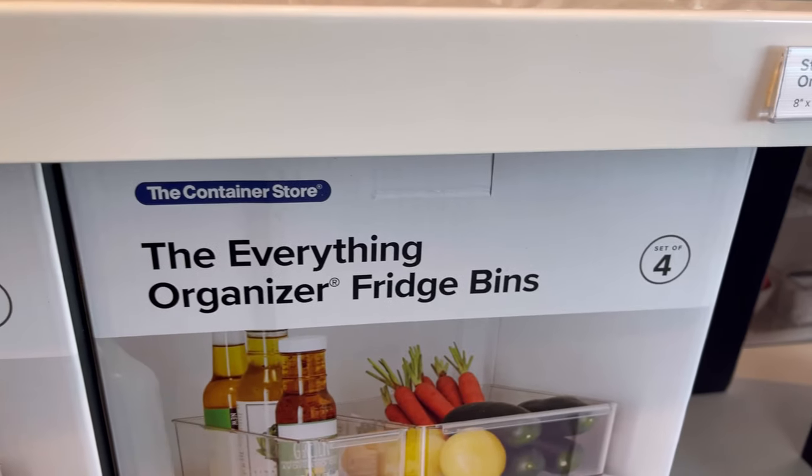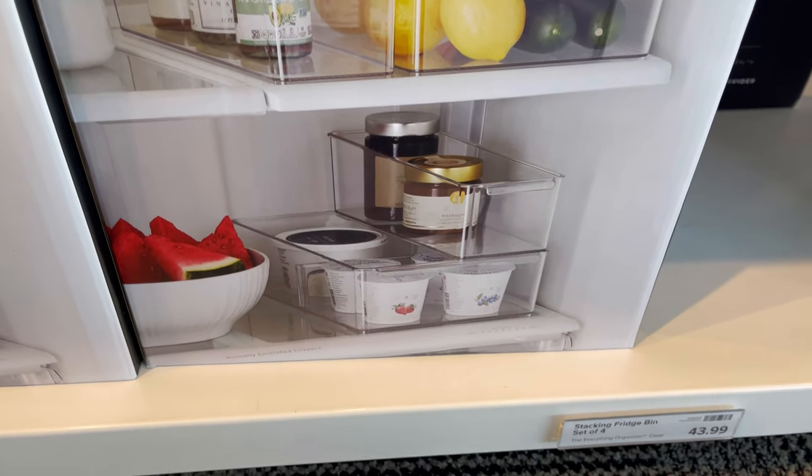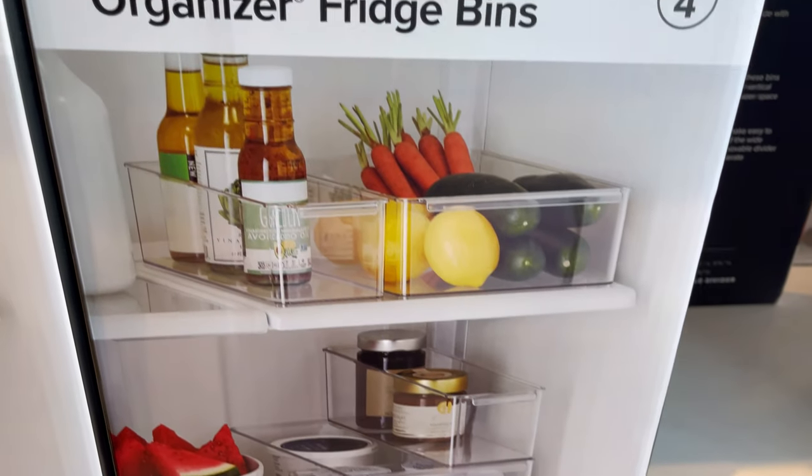They also have these packs of four to get you started on your fridge organization journey for $43, so about $10 per organizer, which is a pretty good price point.